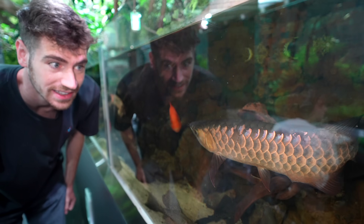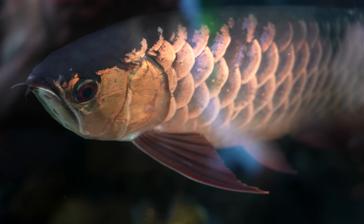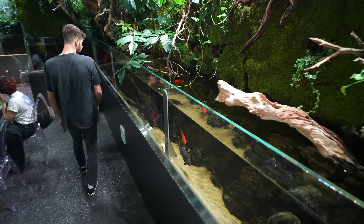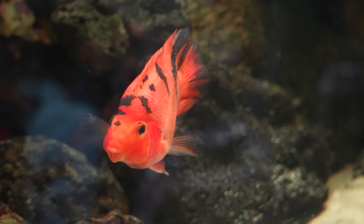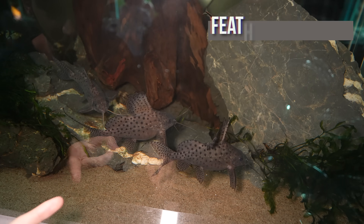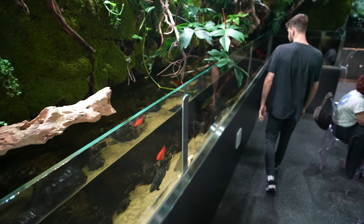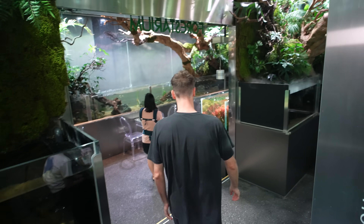Over here we've got another arowana — look at the purple coloration on the top scales. And here's another one which I believe is a jardini arowana. Down here we have a really cool pleco, tons of monster fish, a huge oscar. Usually people put parrot fish in their aquariums because they're really easy to take care of and they add a lot of color. These catfish have really short bodies with super tall long dorsal fins. Then we have an albino white oscar. So many fish — they all look really healthy and happy.